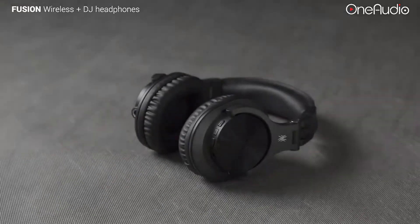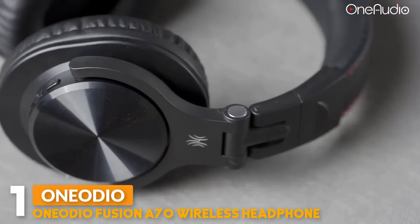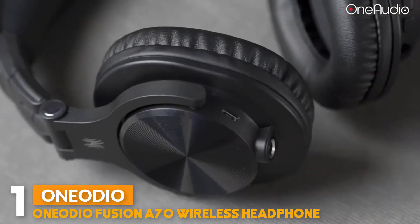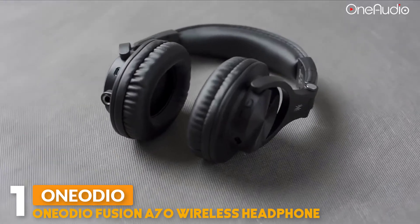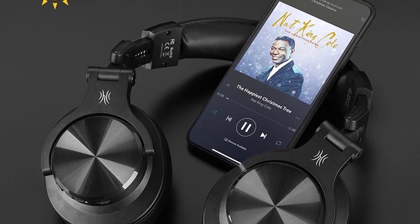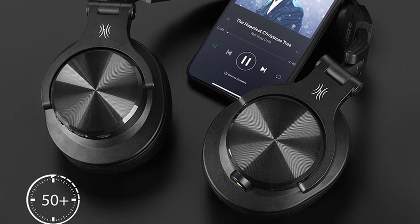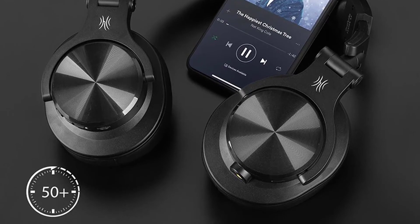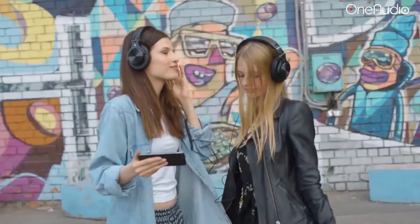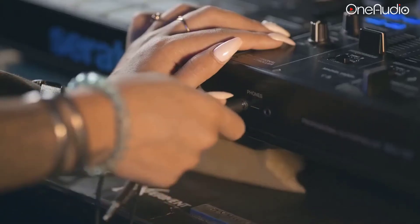Number 1: Oneodio Fusion A70 Wireless Headphone. The Oneodio Fusion A70 features ultra-light, super-soft protein earpads and an adjustable headband suitable for all-day wear. The wireless dual-mode headphone features Bluetooth 5.2 technology and 40mm dual-diaphragm drivers. The rear and outer rings deliver vibrant bass, vivid mids, and vivacious highs without overlap.